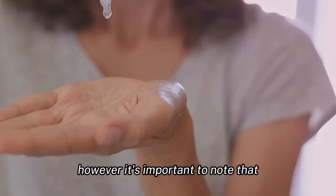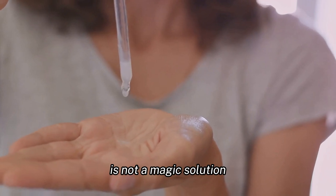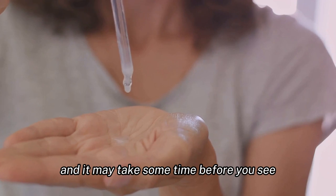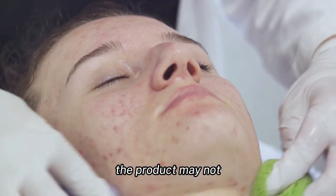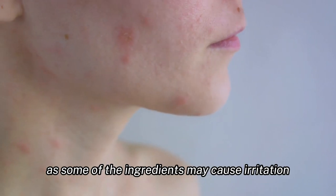However, it's important to note that the BioRestore Dark Spot Formula is not a magic solution. The results may vary from person to person, and it may take some time before you see noticeable improvements. Additionally, the product may not be suitable for those with sensitive skin, as some of the ingredients may cause irritation.